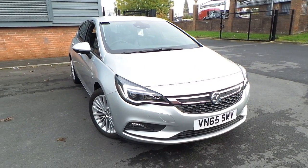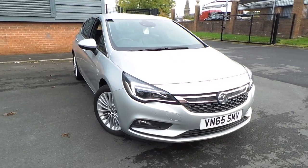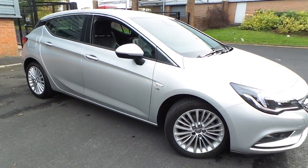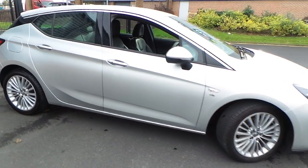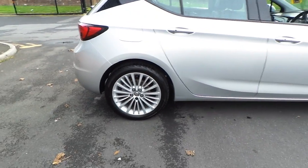Welcome to this vehicle presentation here at Pentagon Vauxhall in Rochdale. Today we have for you a 65 plate Vauxhall Astra, it's the 1.6 CDTI Elite. It has navigation as well as Bluetooth, and it's finished in sovereign silver.